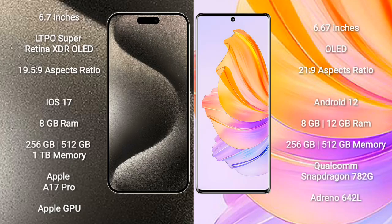iPhone 15 Pro Max comes with a 6.7-inch LTPO Super Retina XDR OLED display and a resolution of 2796x1290. Honor 8T comes with a 6.67-inch OLED display and a resolution of 2412x1080.